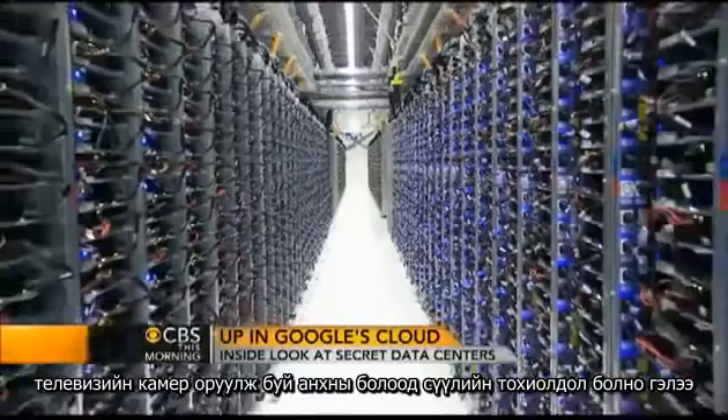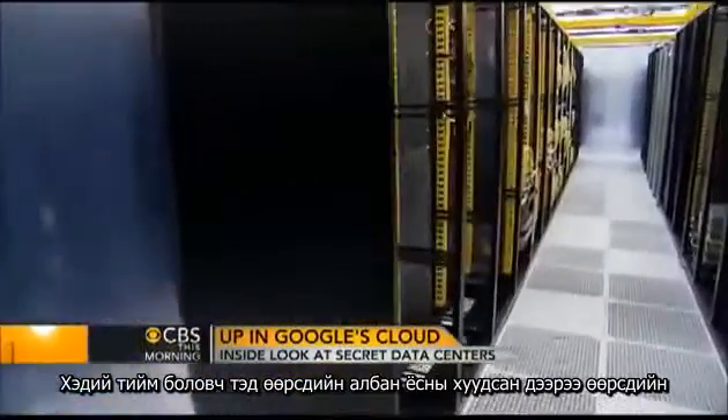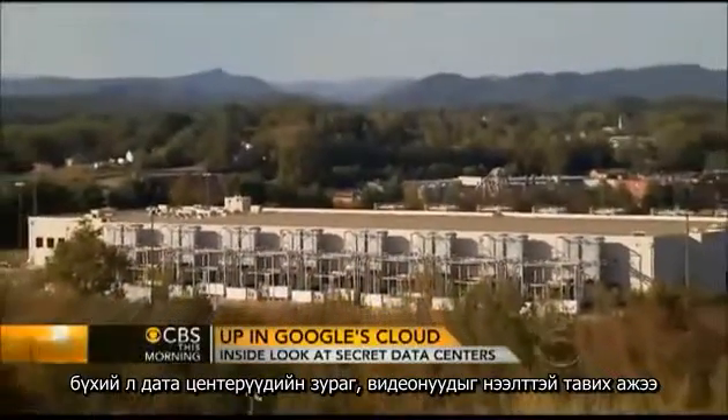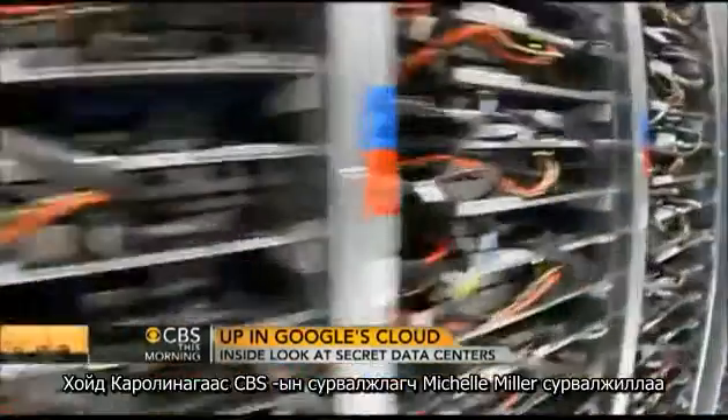Google says this is the only time they'll allow TV cameras inside their server floor. But in an effort to be more open, they say they will put up video and pictures of all their data centers on their website. It's amazing how all of this works and that it works at all. And the fact that they always do is really amazing. For CBS This Morning, Michelle Miller, Lenore, North Carolina.